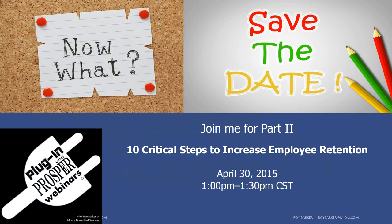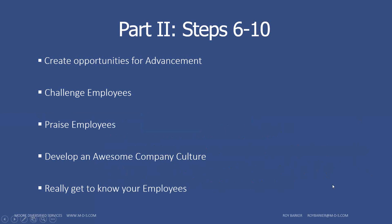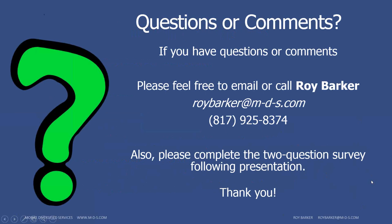Save the date: we're going to have part two on April the 30th, which I believe is a Thursday, from 1 to 1:30 — another 30-minute webinar. We're going to cover steps six through ten: creating opportunities for advancement, challenging employees, praising employees, developing an awesome company culture — which is very important — and really getting to know your employees. If you have any questions or comments, feel free to email me at roybarker@mds.com or call me at 817-925-8374. I want to thank everybody for your time and participation and look forward to seeing you next time.